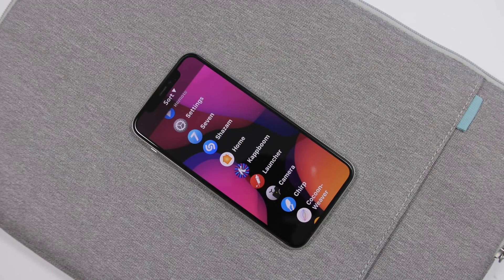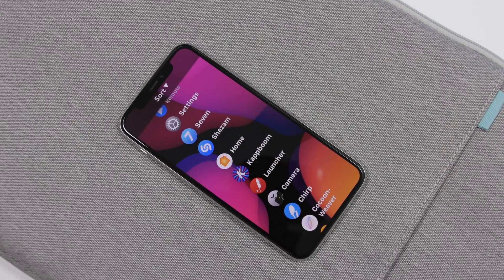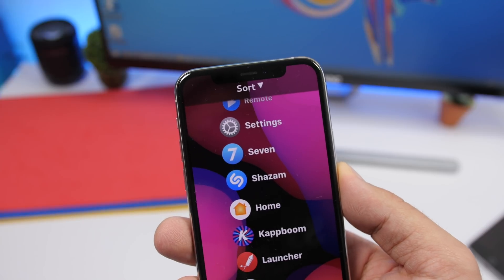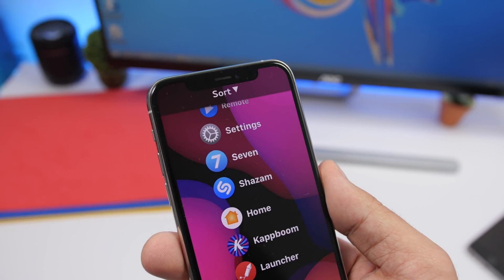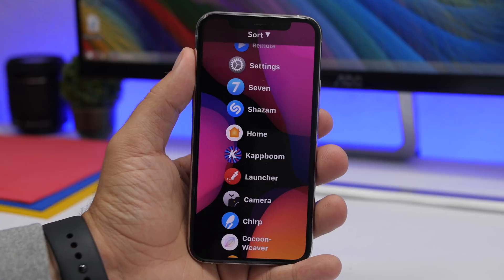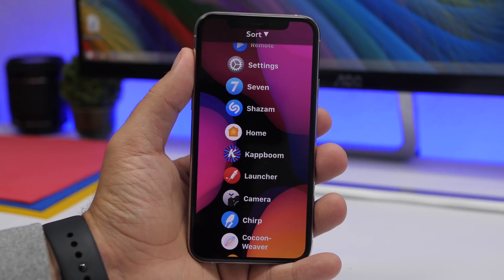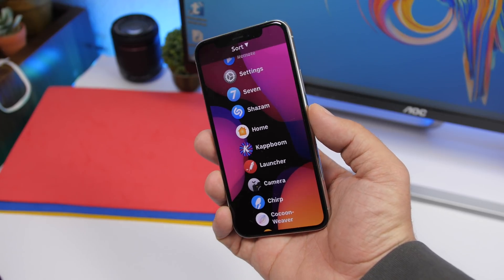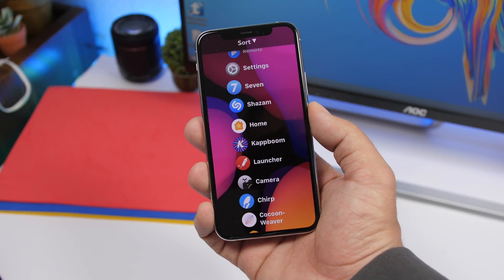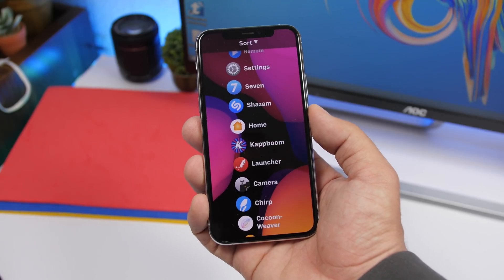Another big change coming to iOS 14 is a list view on the home screen. This is something created in Photoshop to show how it could look, though it probably won't look exactly like this. The list view will be a spot on the home screen where you can search for your apps or see a list of apps sorted in different ways. This won't be your default home screen — similar to Apple Watch where you switch between list view and grid view — it's basically an easier way to find and rearrange your apps by name, size, or install date.